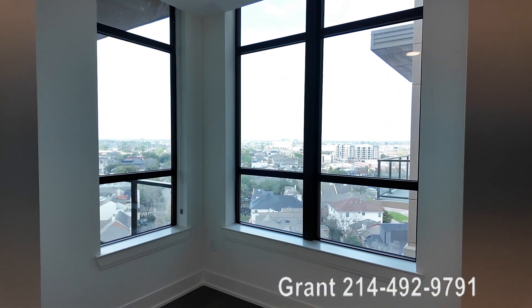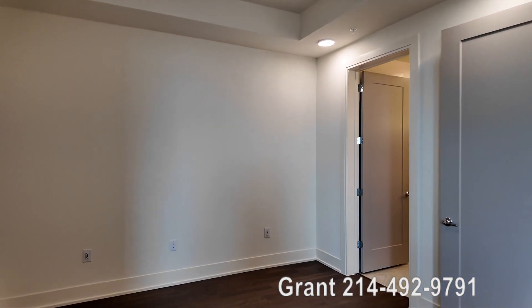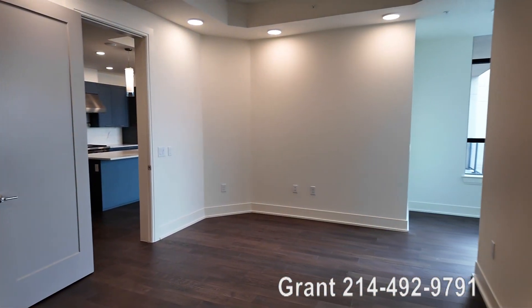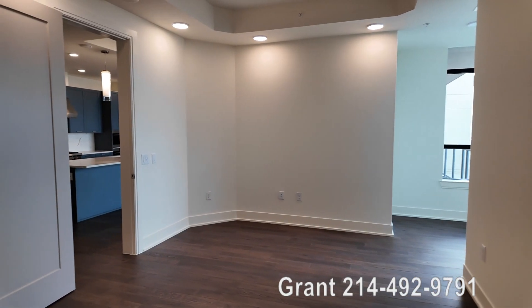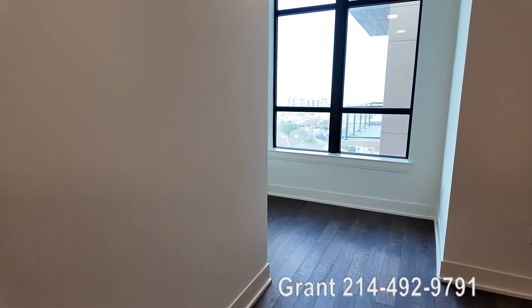Howdy everybody, this is Grant Bynum with Uptown 101 and Living Luxe in Houston, and we just walked into the bedroom of the penthouse. This is a pretty nice bedroom — it's really large. It's going to fit a king bed easily and a lot of other furniture. You're going to be fine with space, so if you're moving from a house, you're not going to have any problem fitting most, if not all, of the furniture from your current residence.